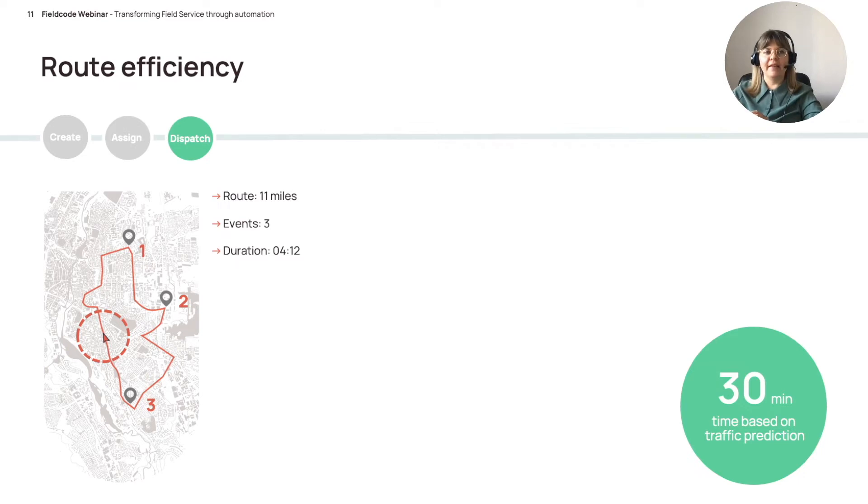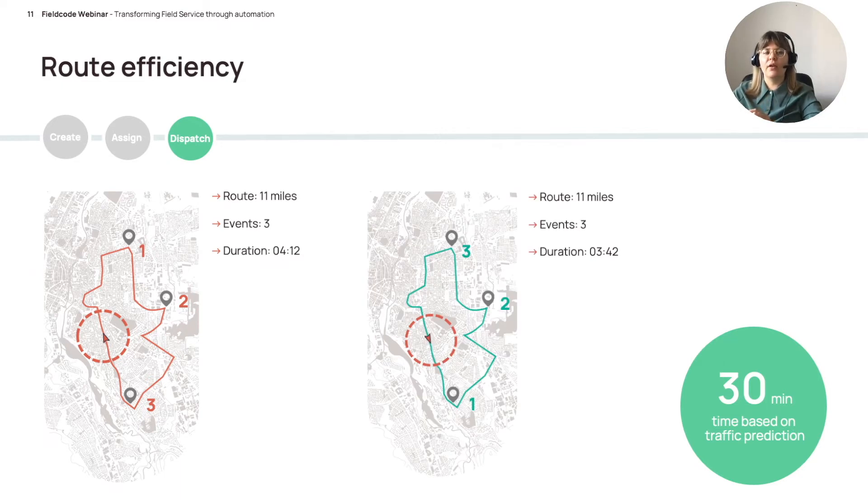You can save even more time with Field Code's traffic protection. With these three tickets, simply by changing the order in which you drive to them — considering traffic patterns on specific dates and at specific times — you can save 30 minutes of driving time.